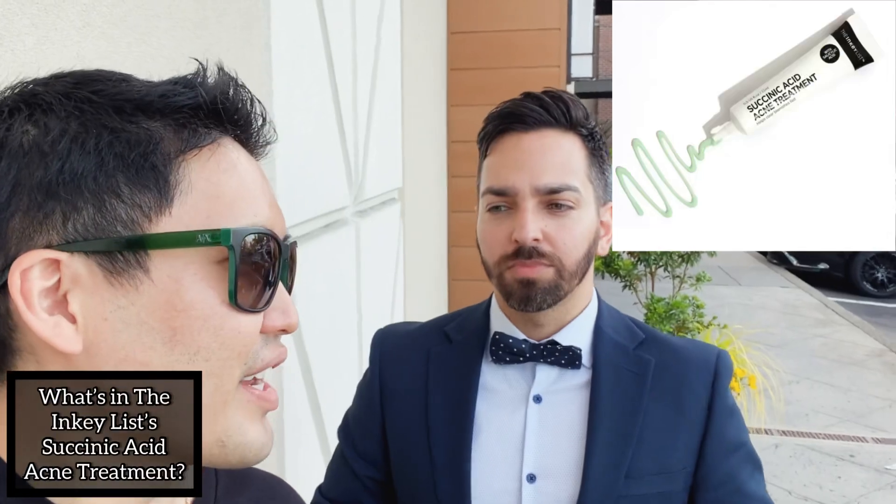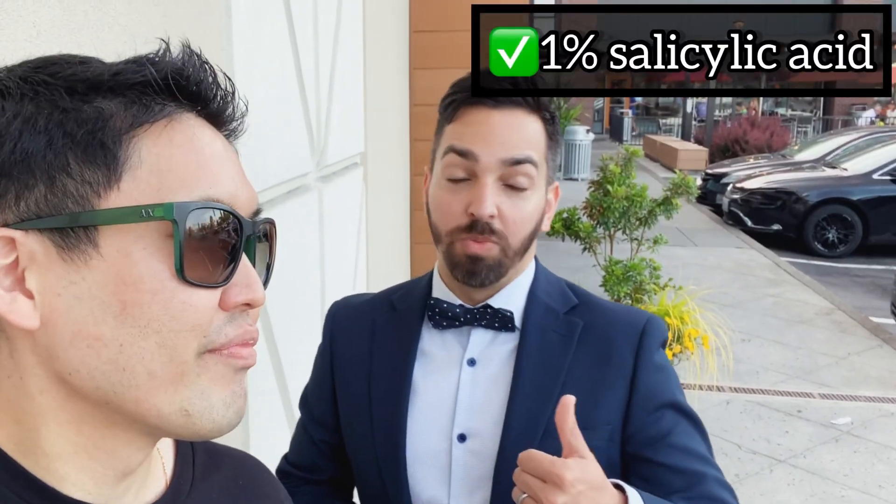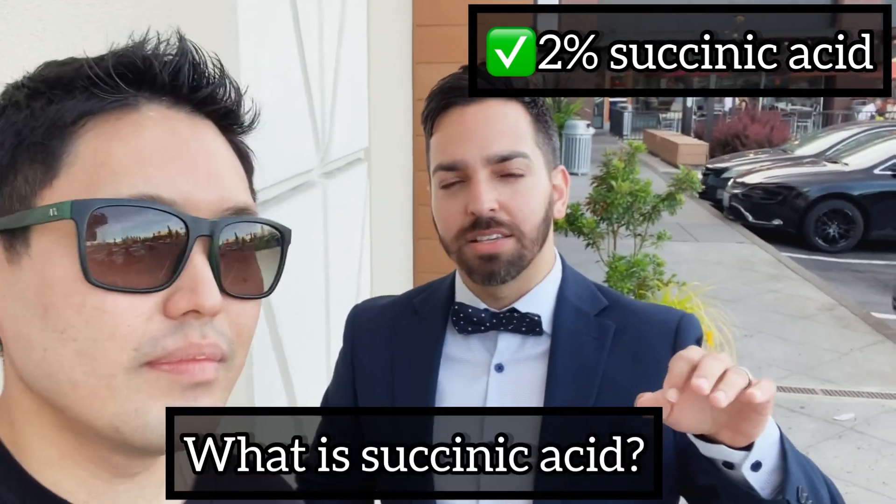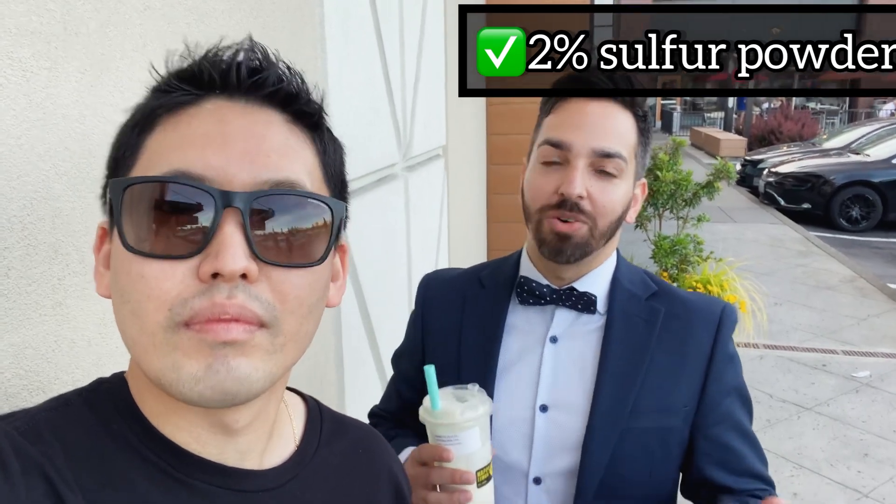What do you think of the Inkey List succinic acid treatment? Well, I think it has salicylic acid in it. It also has succinic acid, which is a newer ingredient with some data showing benefit in keeping acne bacteria at bay. And the third ingredient is sulfur, which has years of experience with dermatologists showing a lot of benefit in both acne and rosacea. So I think it's a triple threat of ingredients that can be beneficial as a spot treatment.